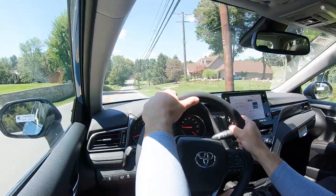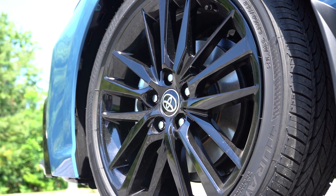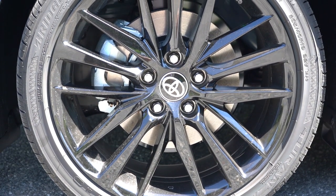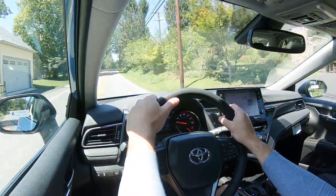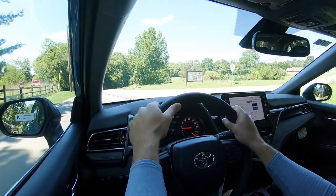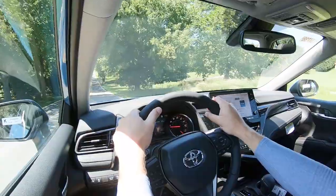Now let's touch on braking. It does differ slightly by trim level. 12-inch ventilated front discs come standard for all trim levels except the TRD, which bumps up to 12.9-inch ventilated front discs. In the back, 11-inch solid rear discs. The 60-to-zero stopping distance is 122 feet for all trims except TRD, which comes in at an impressive 118 feet. Even 122 feet is great — most sedans come in at mid-to-upper 120s, so lower 120s is quite good. The braking feel is not the firmest I've experienced, but definitely not loose either.